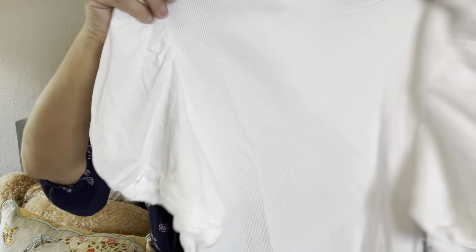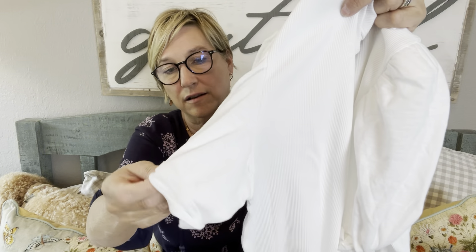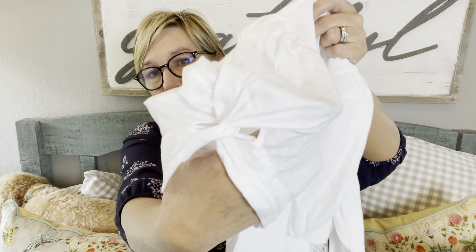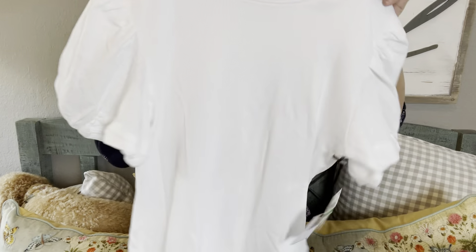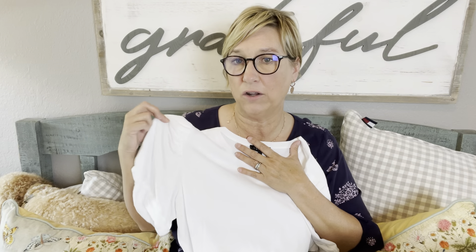This one is by One State — it's a ribbed white t-shirt with puffy white sleeves and a little twist detail. This could be cute, but it's going to depend on how fitted it is and how puffy those sleeves are. The price is $39.20 — not bad. I'm just always hesitant with stark white.